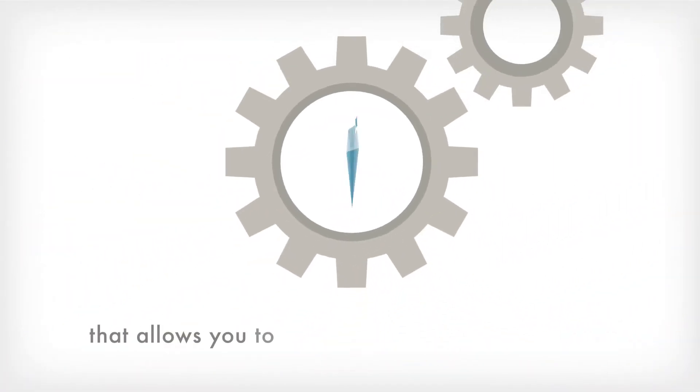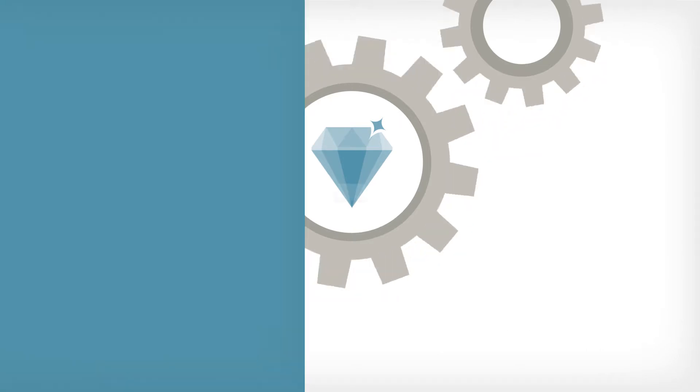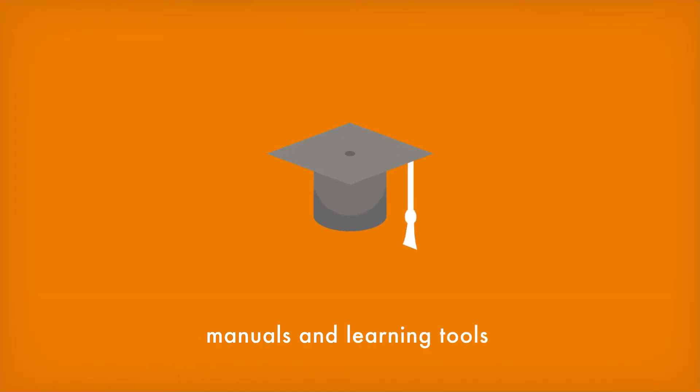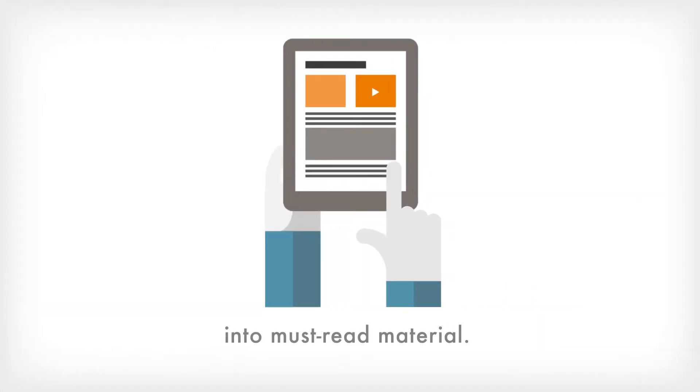PageTiger is a system that allows you to create amazing online content. Transform brochures, presentations, manuals and learning tools into must-read material.